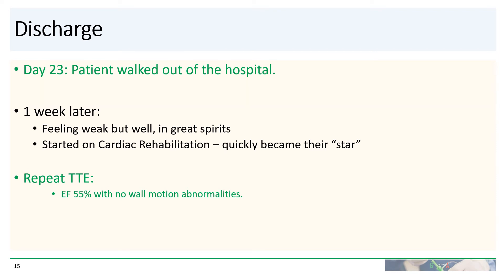He was seen in clinic one week later. He was weak, but otherwise feeling well and in very good spirits. He was started on cardiac rehabilitation and quickly became their star patient. Repeat echocardiogram about one month later showed an ejection fraction of 55% with no wall motion abnormalities.